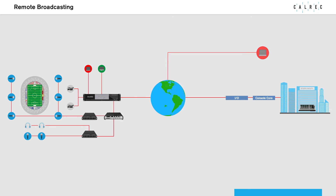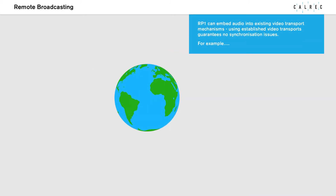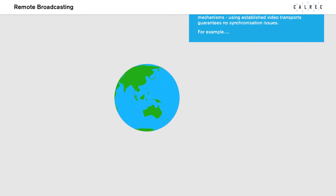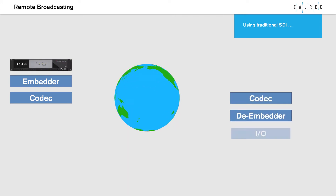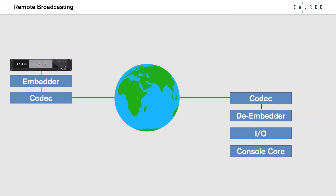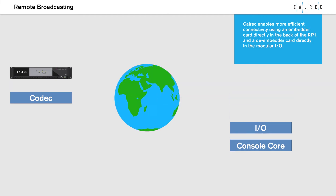RP-1 can embed audio into existing video transport mechanisms. Using established video transports guarantees no synchronisation issues. For example, using traditional SDI, Colrex enables more efficient connectivity using an embedder card directly in the back of the RP-1 and a de-embedder card directly in the modular I/O.